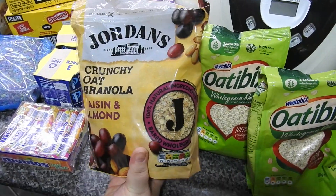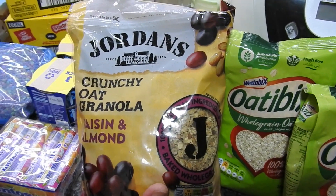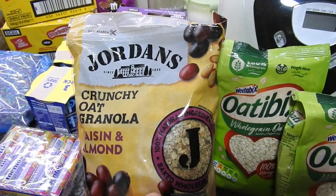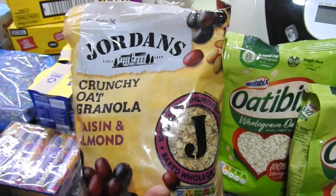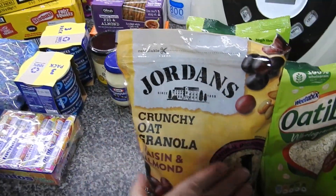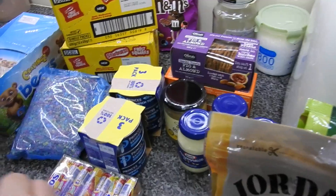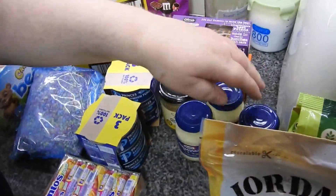Steve and myself, we do like some nice granola. Jordan's is a really nice brand. This is crunchy oat granola, raisin and almonds. So obviously Caitlin can't have that, but she's not having it anyway — it's Martin and Steve's. We love that. The kids have gone right off cereal; we're probably going to end up having to chuck boxes, which is ridiculous.